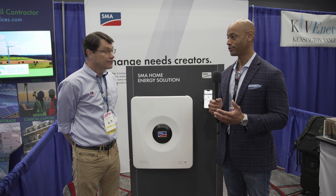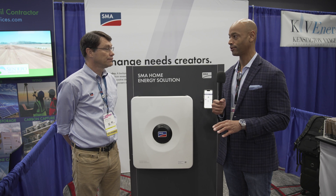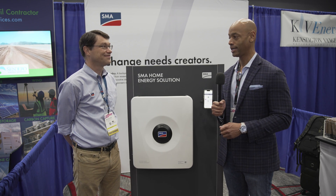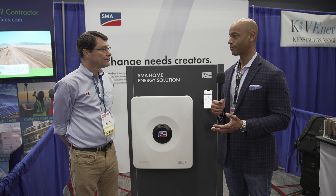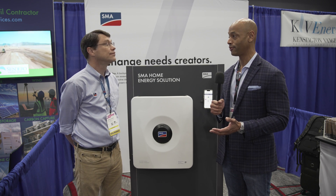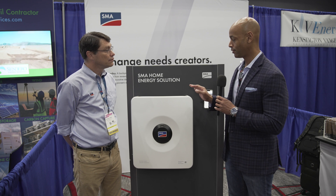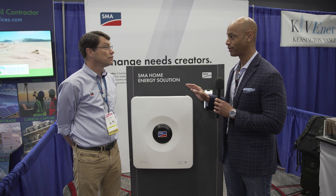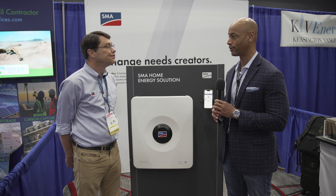Michael, one of the trends in the industry that we've seen is the mainstreaming of solar with battery storage. Five years ago there was a very low battery attachment rate — most of the focus was on grid-tie solar only. Now, with the way net metering rules are changing in a number of states, the need for batteries with solar is more of a need than we've seen before. Your new Sunny Boy Smart Energy is designed to meet that need as a hybrid battery-capable inverter from the beginning.